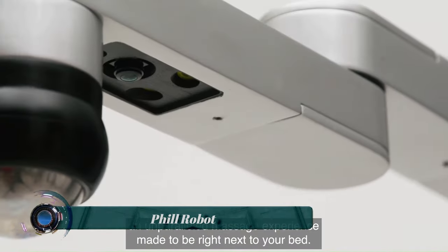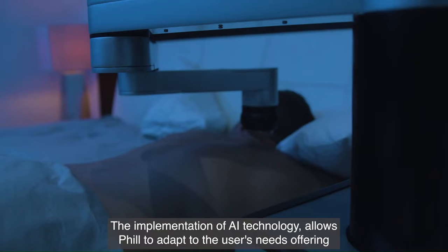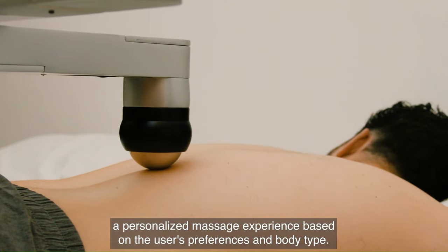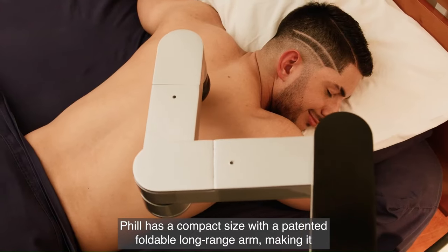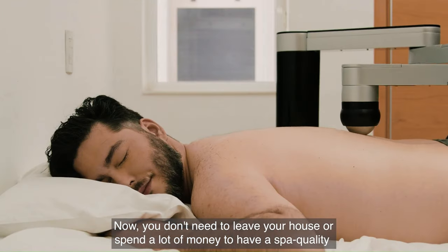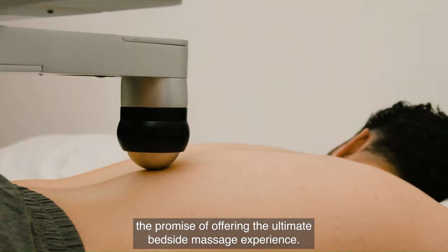Phil Robot is a massage robot that uses artificial intelligence to provide a personalized massage experience, and is the first massage robot in the world to be powered by AI. Phil has a 35-inch range and 15 pounds of massage force, and it can perform a variety of massage patterns, including kneading, tapping, and rubbing. It can also learn your massage preferences and tailor each session to your liking.